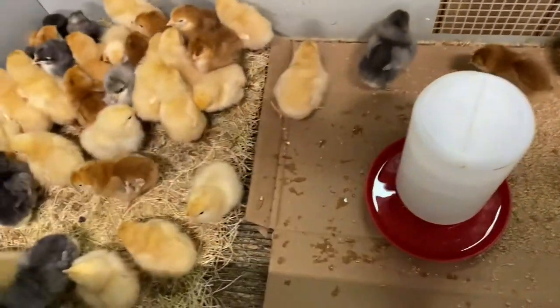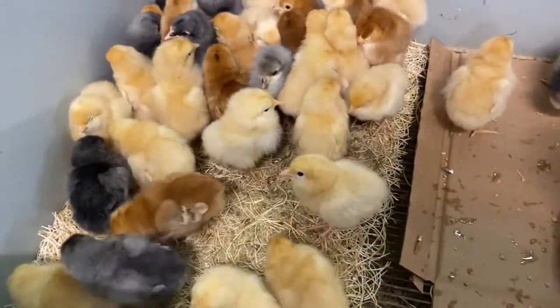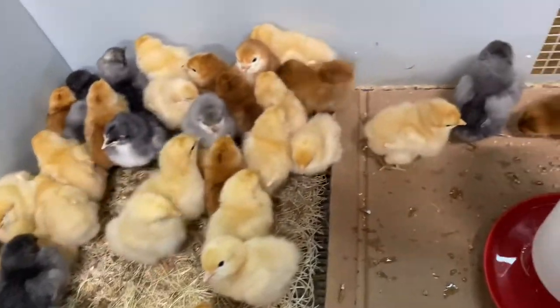Hello fellow travelers and welcome back to Our Bigs Adventure. My name is Cynthia and today I'm gonna do a Dollar General and Winn-Dixie haul.